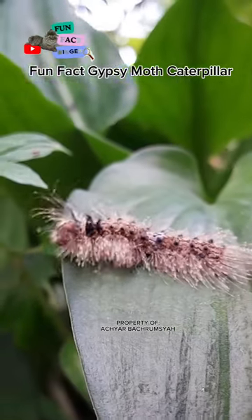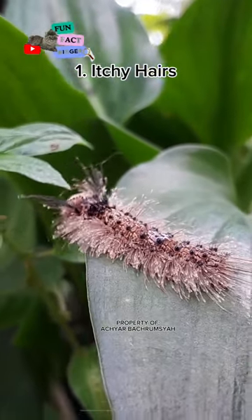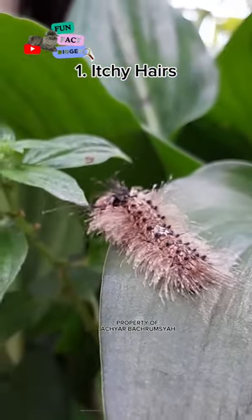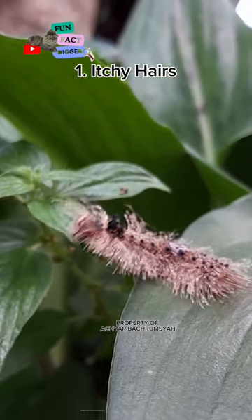Fun Fact: Gypsy Moth Caterpillar. Gypsy moth caterpillars have tiny hairs that can cause skin irritation and itching in humans. These hairs can also cause respiratory problems if inhaled.